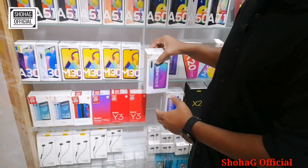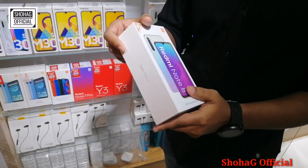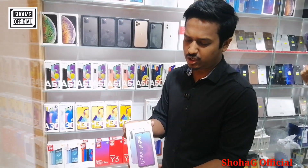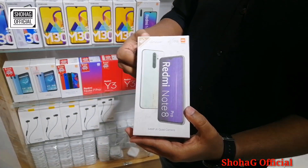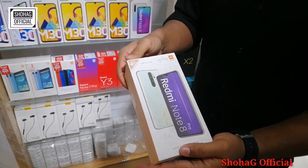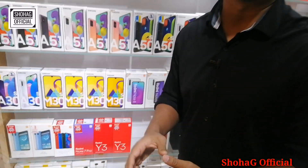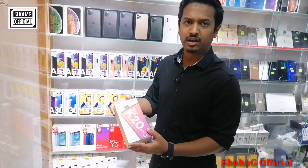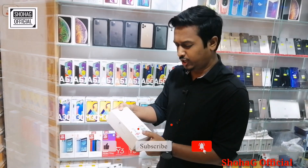This is the Xiaomi segment. This is the Note 8, available in 4GB+64GB and 6GB+128GB — two variants. The 4GB+64GB price is 1,000 and the 6GB+128GB price is 8,500. This is the Note 8 Pro, available in 6GB+128GB variants. Then there's the Xiaomi K20 Pro, a very common model, available in red color with 6GB+128GB storage.